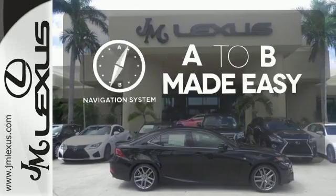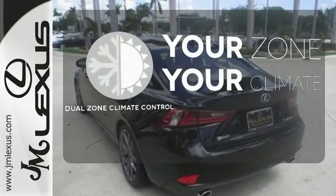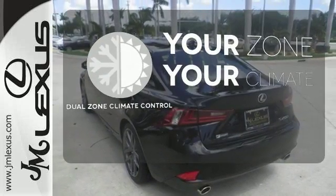Never feel lost again with the navigation system. It's too hot, it's too cold — not anymore, with the Dual Zone Climate Control.